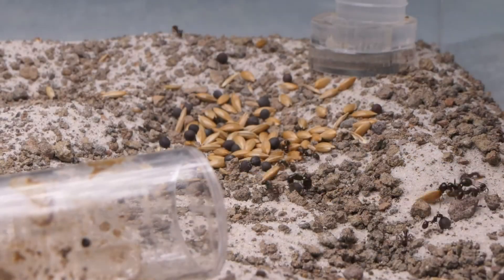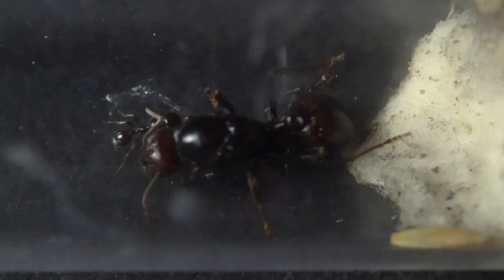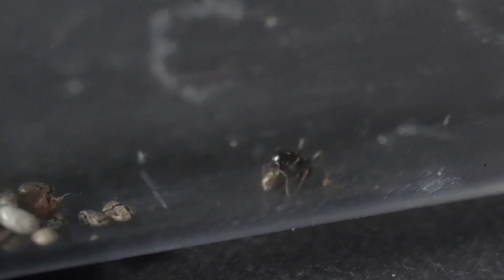These ants are vegetarians. While almost all ant species require sugars and insects to survive, these ants need only one thing: ant bread. No seriously, these guys bake their own bread.